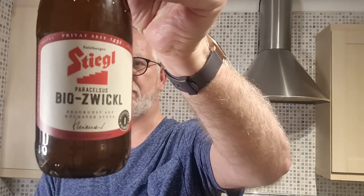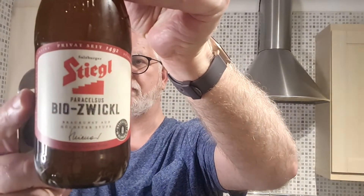Hi there, welcome to Andy's Beer Reviews. Thanks for joining me today for this Beer 52 beer, which is the Steele organic beer at 5.2% ABV. I'm not even going to try and pronounce the name.